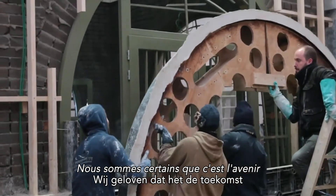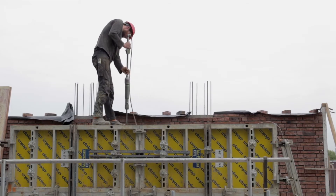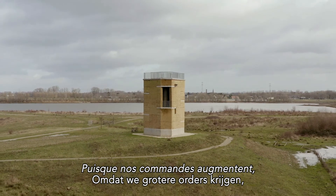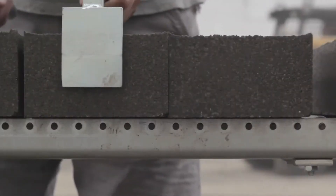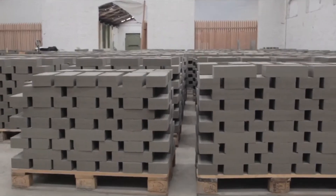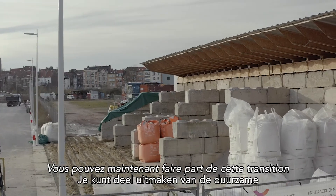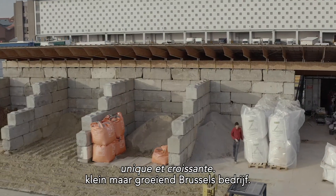We believe this is the future of building and we want you to help us build that future. Because we are getting bigger and bigger orders we want to invest in expansion and infrastructure. You can now help build the BC house brick by brick. You can become part of the sustainable change in construction and invest in a unique, small but growing Brussels company.